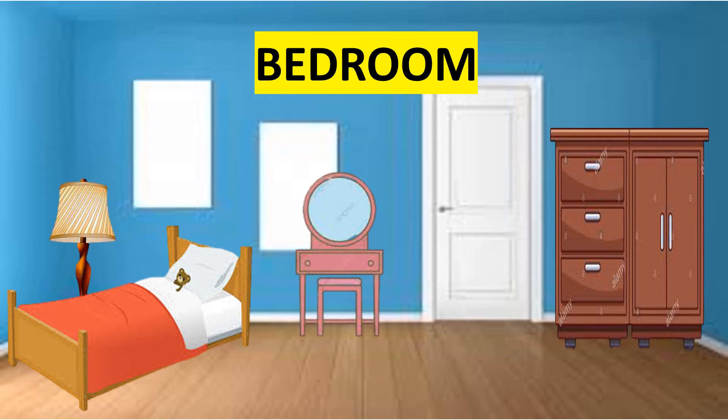Bed. Lamp. And pillows and blanket. These are the things that you can see in the bedroom. Let's proceed to the next place at home.